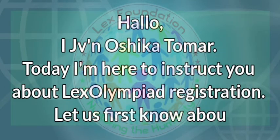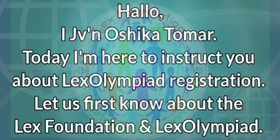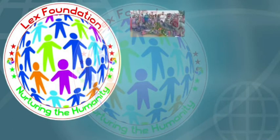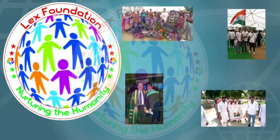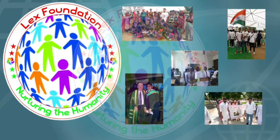Let us first know about the Lex Foundation and Lex Olympiad. Lex Foundation is a voluntary and social organization that works for peace and hope by promoting human brotherhood beyond man-made boundaries of religion, caste, gender, nationality, social, and economical status of individuals.